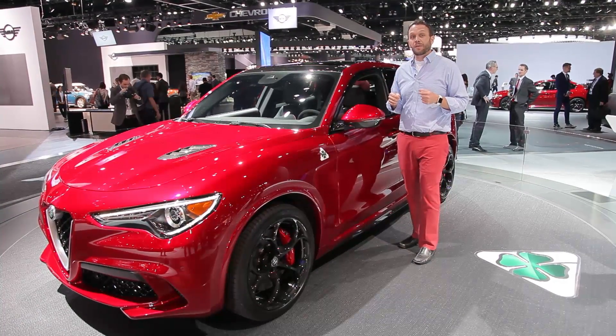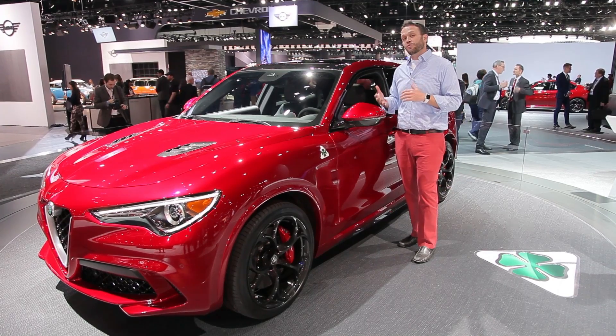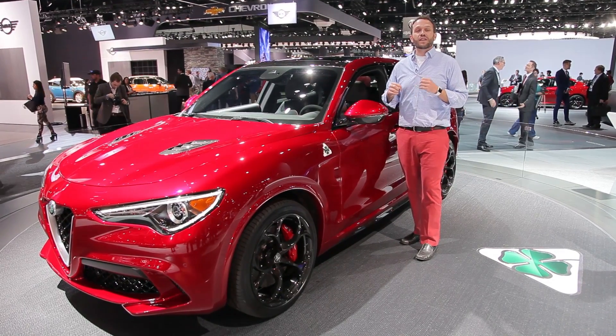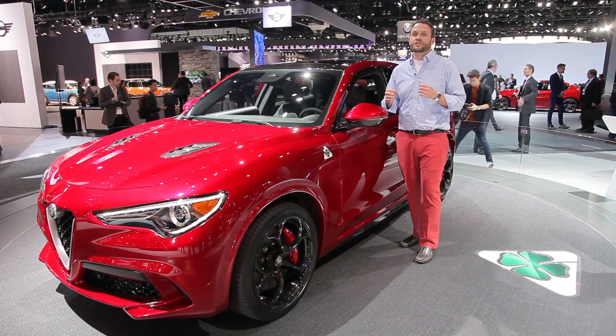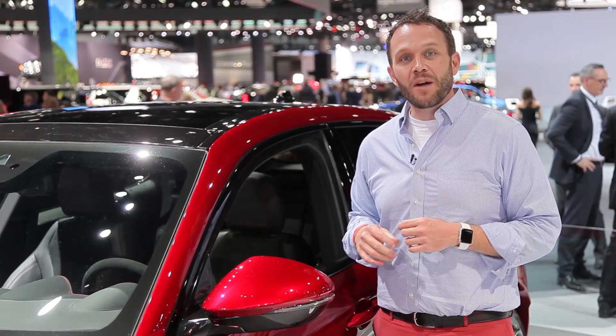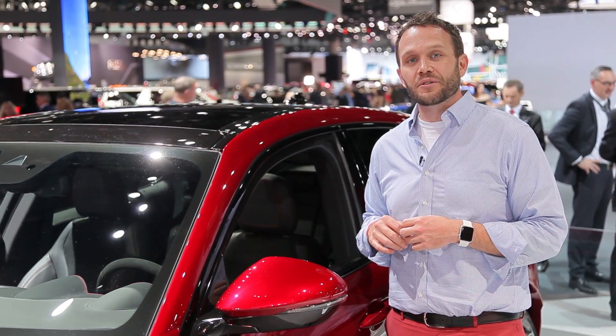Never mind that the sedan just showed up, now there's an SUV to join the party. This is the Alfa Romeo Stelvio, named after one of the greatest driving roads in the world. This has huge expectations. I'm Aaron Cole from Motor Authority reporting here from the 2016 LA Auto Show.